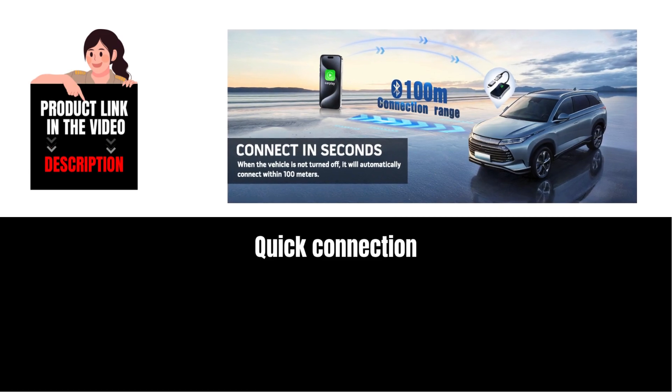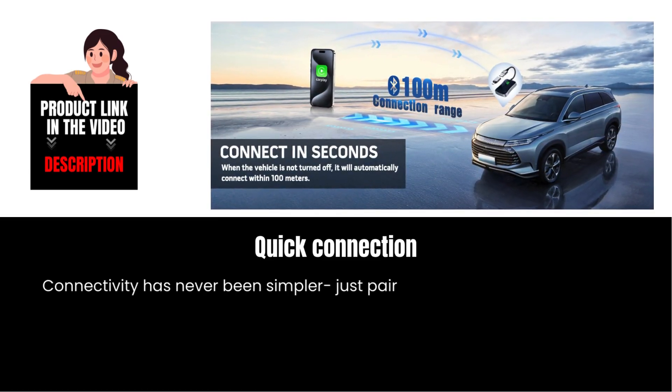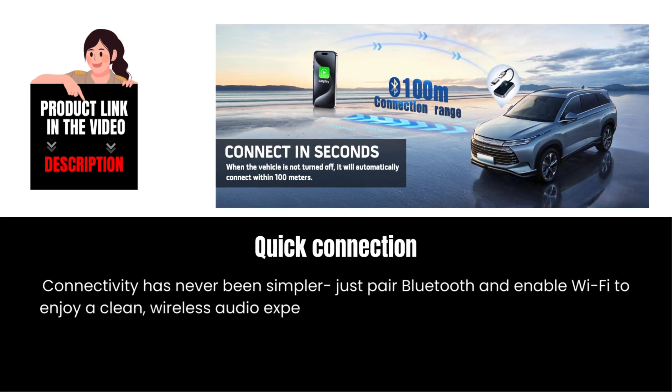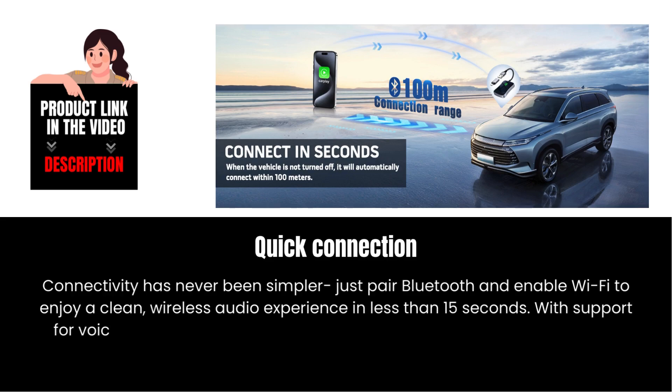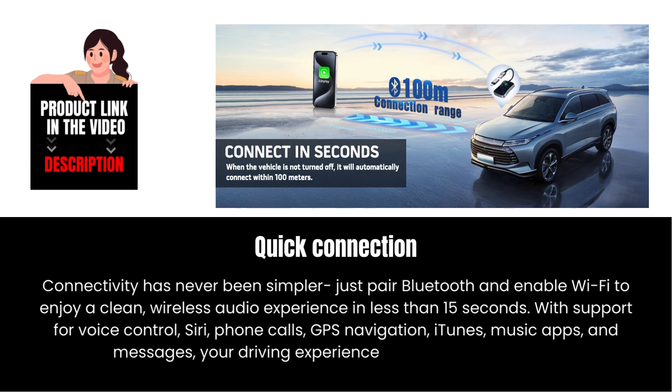Quick connection. Connectivity has never been simpler. Just pair Bluetooth and enable Wi-Fi to enjoy a clean, wireless audio experience in less than 15 seconds. With support for voice control, Siri, phone calls, GPS navigation, iTunes, music apps, and messages, your driving experience is enhanced with ease.